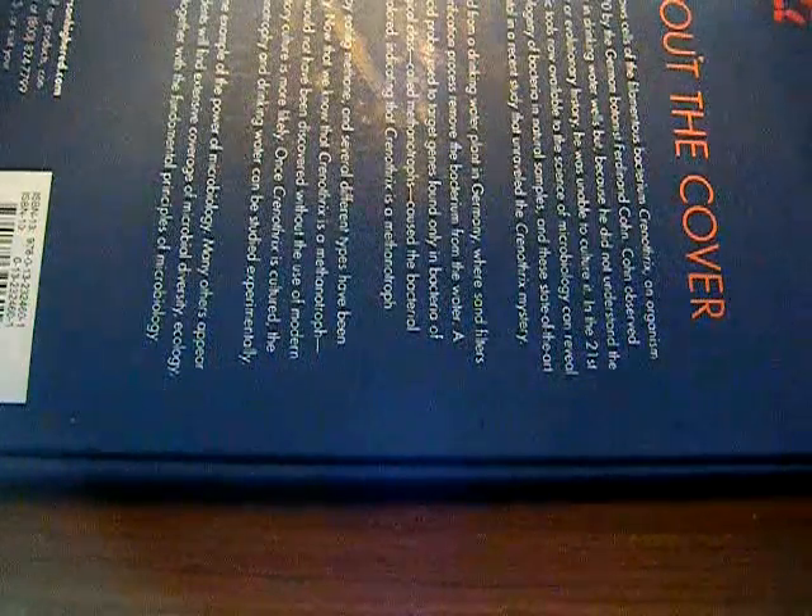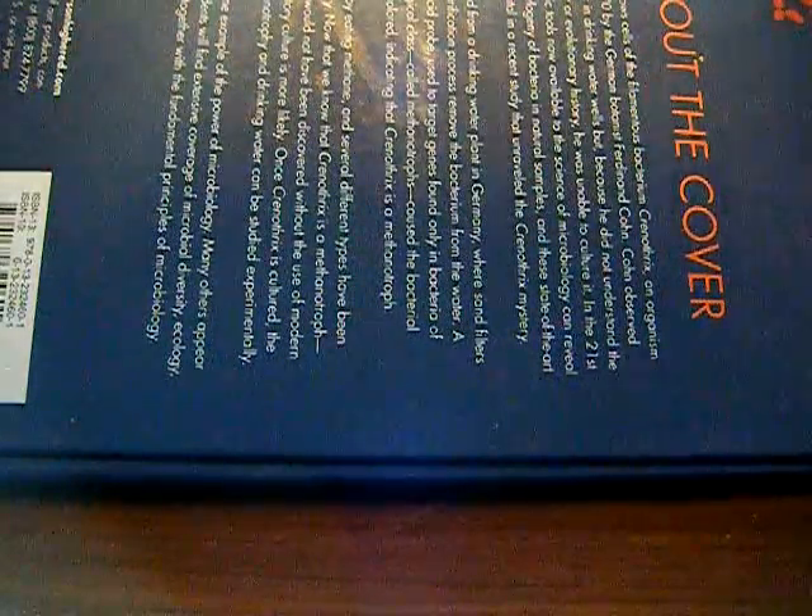What up YouTube, MK75 coming at you. Sorry I've been on a hiatus, thanks to college — not able to do a whole lot. So I came back, I have tons of mail to go through, with a microbiology textbook as the background cover.